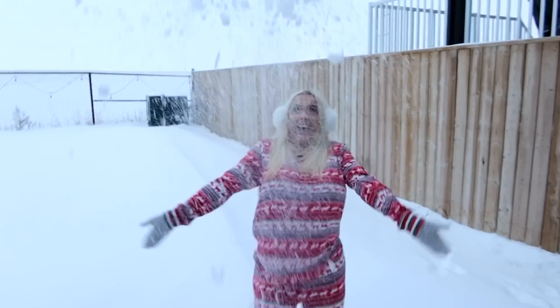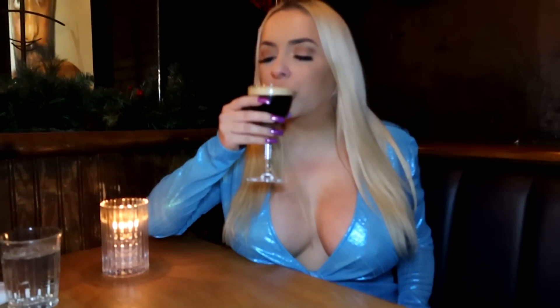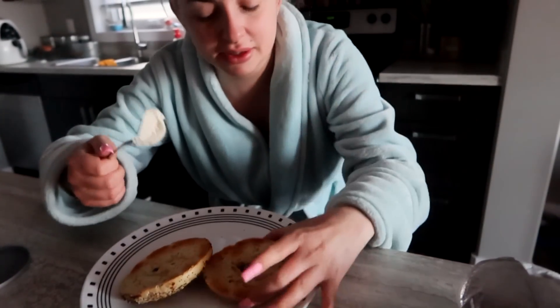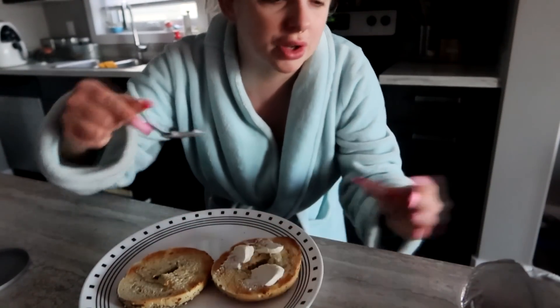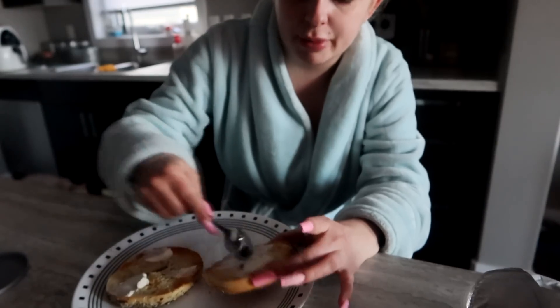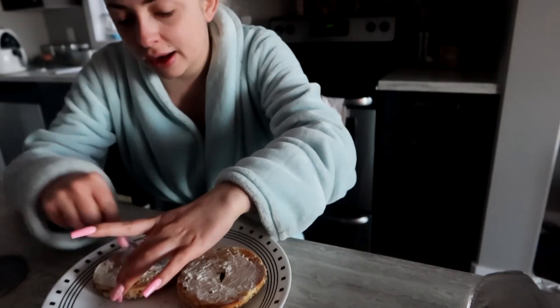Good morning everyone! Just woke up and I'm making myself a bagel. You're wondering why I would spread with a spoon - look, that doesn't make sense. I saw one of my favorite TikTokers, Lawrence, do this all the time. Why have I been spreading anything with a butter knife? This is the easiest way to spread anything ever - you have so much good range of motion.